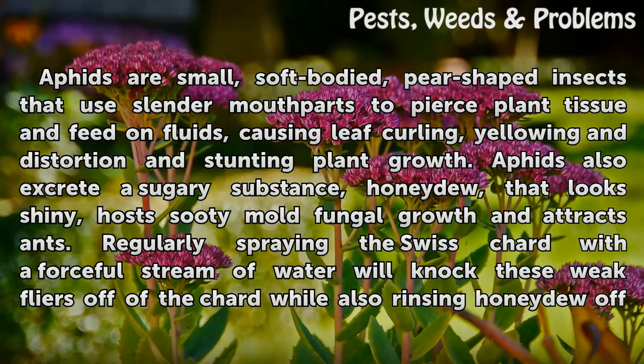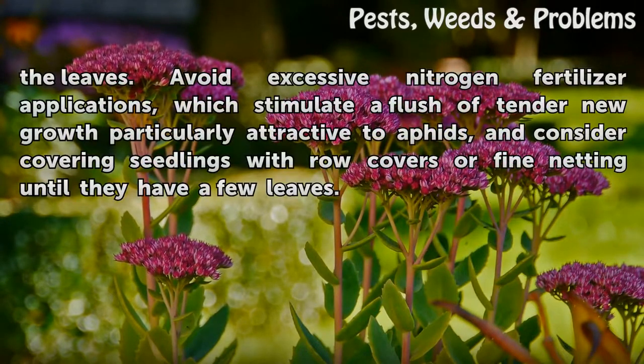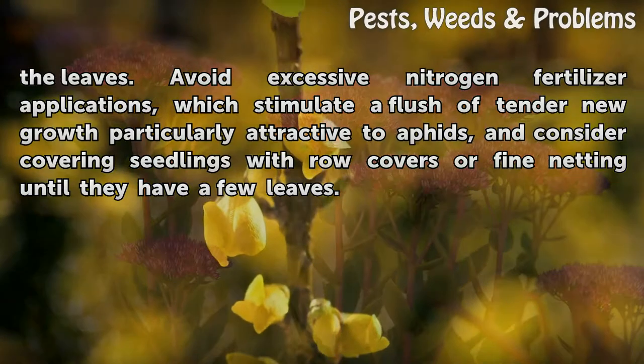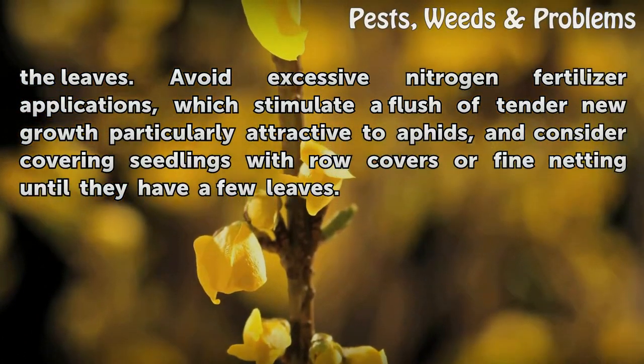Regularly spraying the Swiss chard with a forceful stream of water will knock these weak flyers off of the chard while also rinsing honeydew off the leaves. Avoid excessive nitrogen fertilizer applications, which stimulate a flush of tender new growth particularly attractive to aphids, and consider covering seedlings with row covers or fine netting until they have a few leaves.